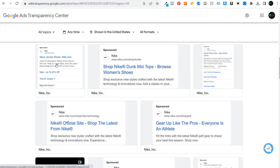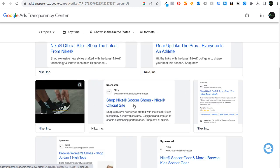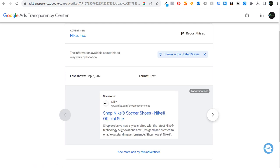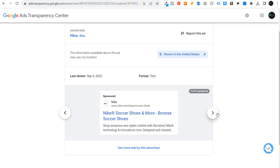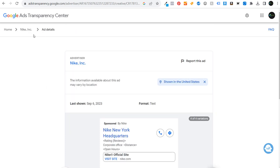If you click on an advertisement like 'shop Nike soccer shoes,' they'll show you variations of the ads — standard text advertisements, and also a mobile version with a phone call and a location. So you can see some different ways that their ads may look.